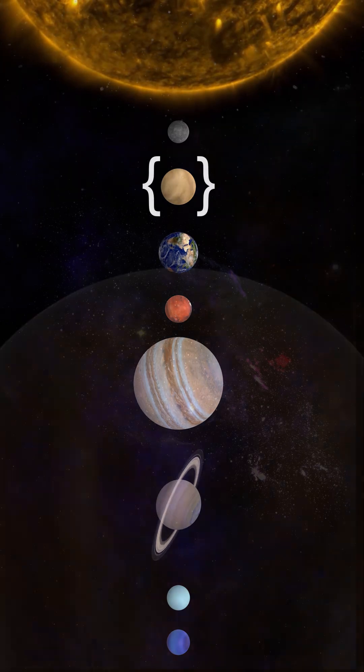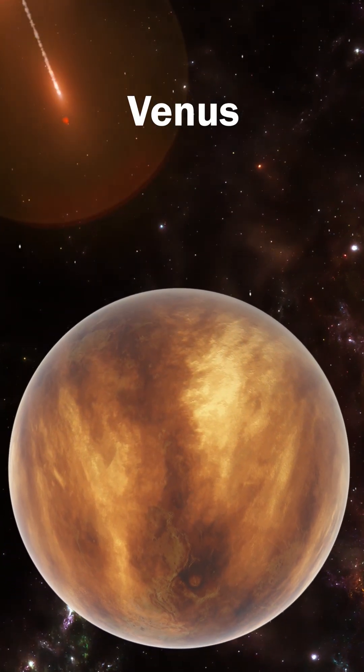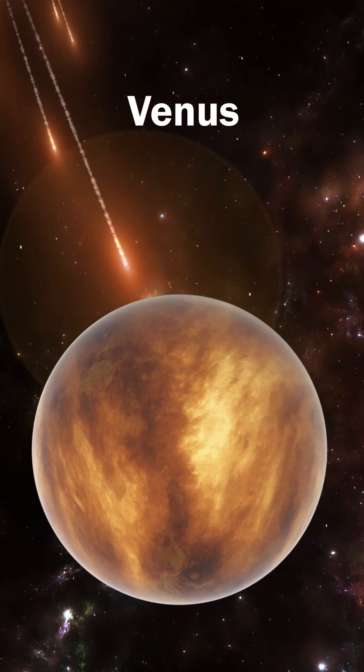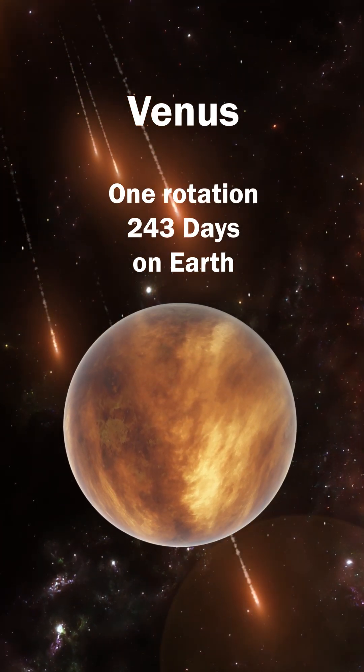Venus, the hottest planet in the solar system and one of the brightest objects in the night sky, rotates in the opposite direction of most planets. One day on Venus equals 243 Earth days.